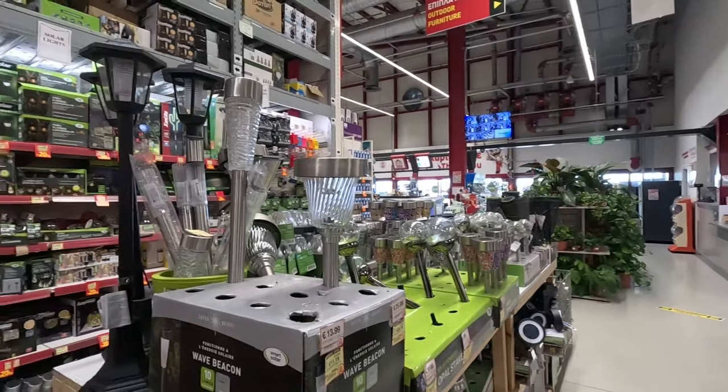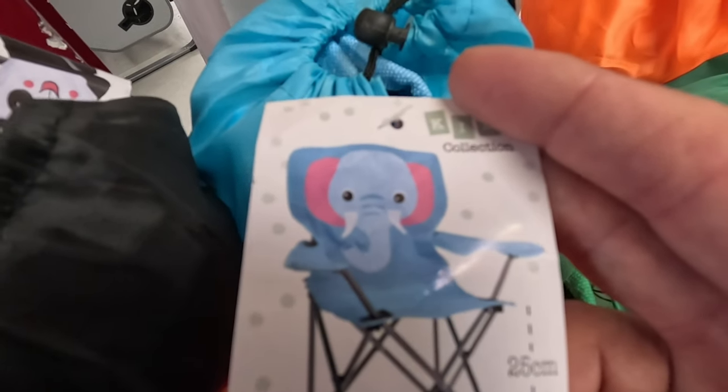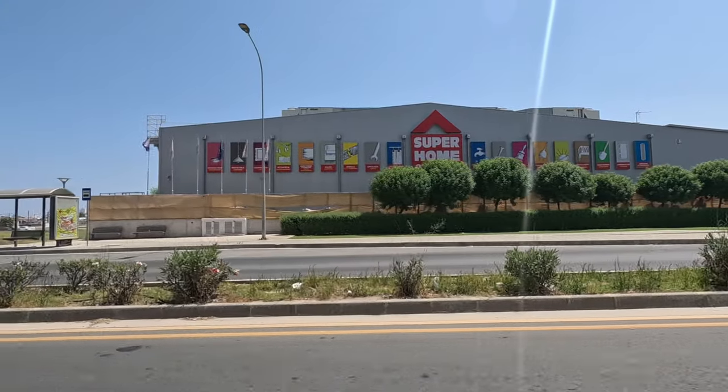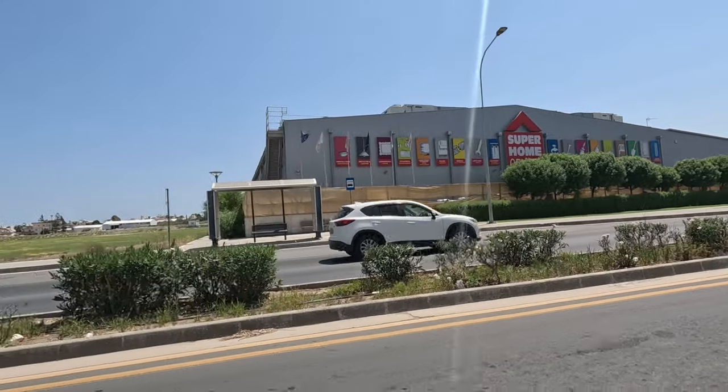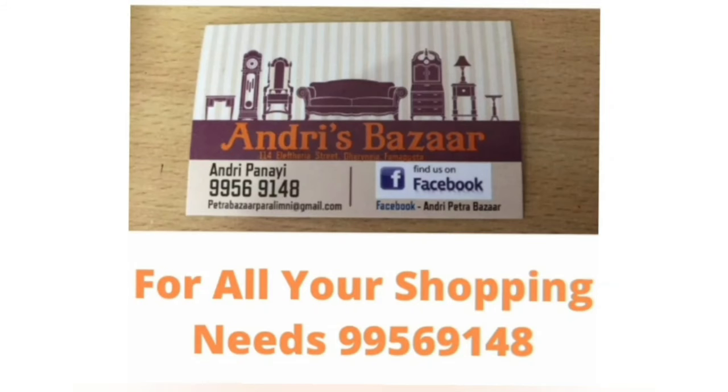I think we've got everything we want and more. Before we go — these fold-away chairs are good for the beach, €10.99. So there you are, guys — the Super Home Centre. Don't forget to like and subscribe. If there's somewhere you'd like me to go, put it in the comments below. All right, bye!